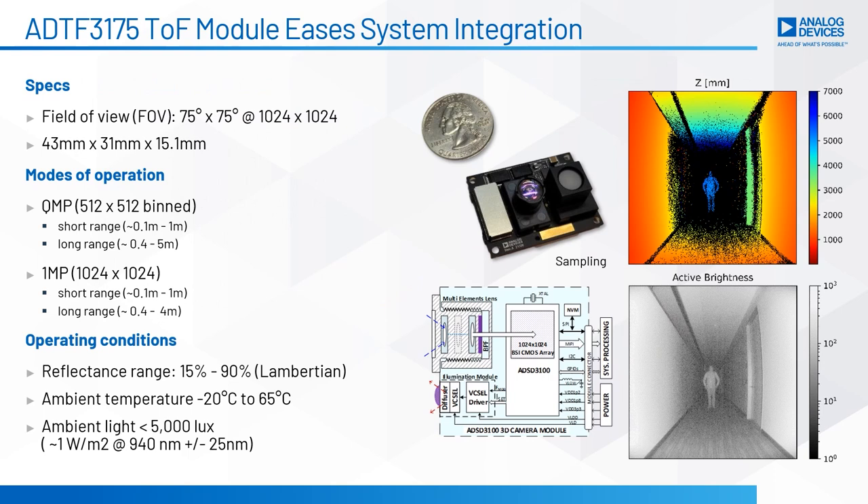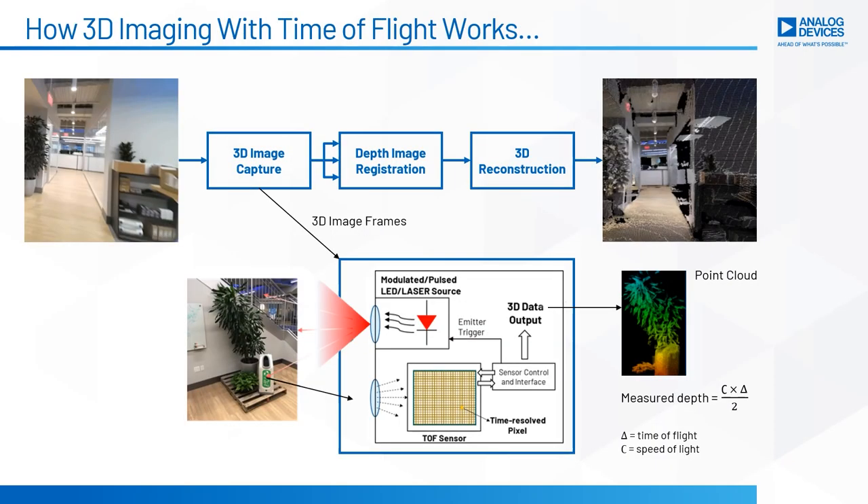that receives that light and, through the measurement of the speed of light, we're able to calculate the depth of the scene from the sensor.